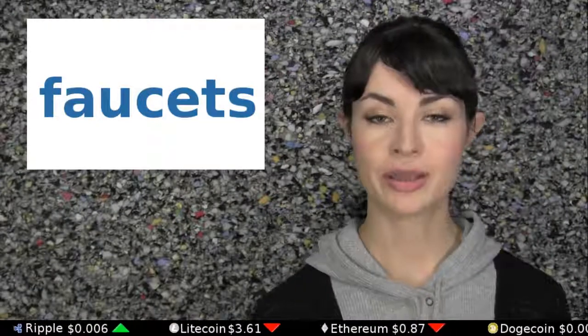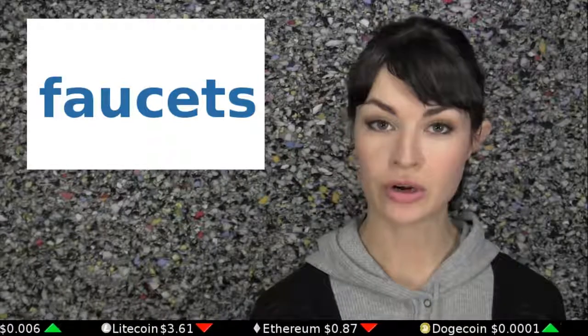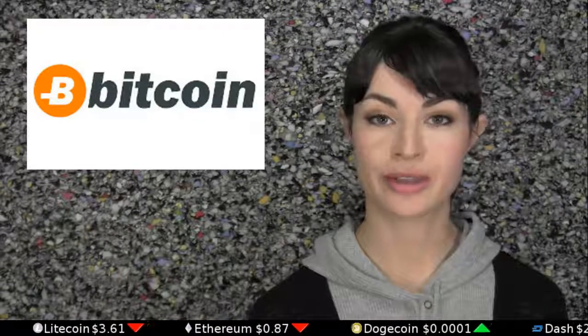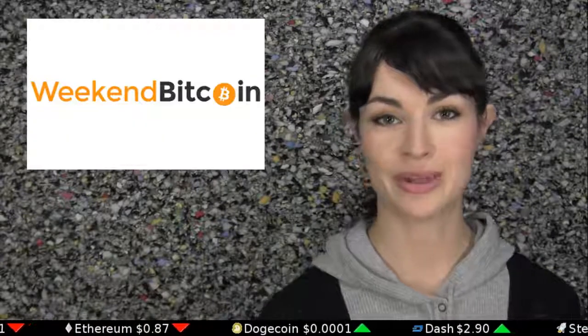Faucets are websites which give away Bitcoin on a regular basis, whether it's every 10 minutes, every hour, or once a week. You simply sign up with a Bitcoin address and sometimes your email, and if you're selected in the random drawing, you get the bits. Popular faucets include Bitcoin Zebra, Moon Bitcoin, and Weekend Bitcoin.